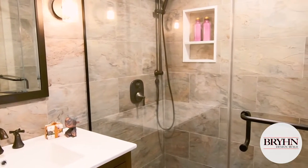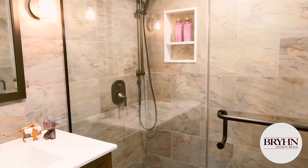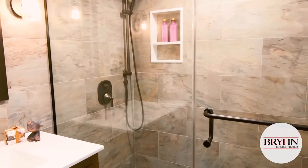We of course wanted to add a bathroom to this lower level, and instead of adding just a powder room, we added a full walk-in shower. The homeowner and I had a lot of fun selecting floor tiles, the shower tiles, and all the other finishes.